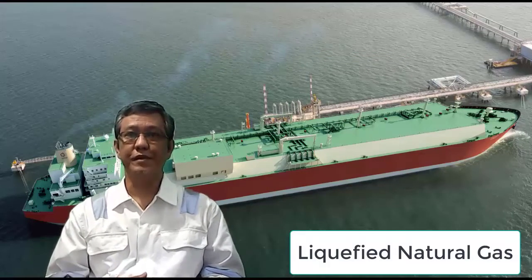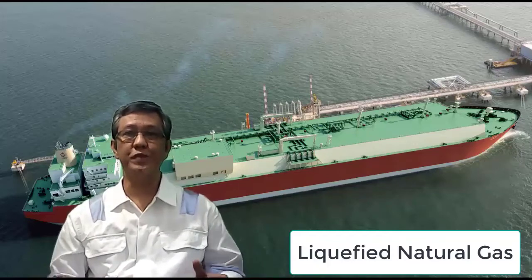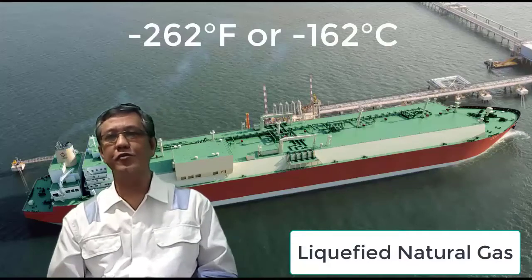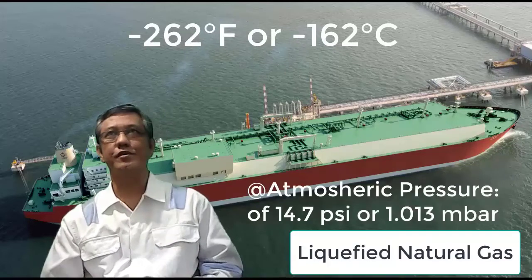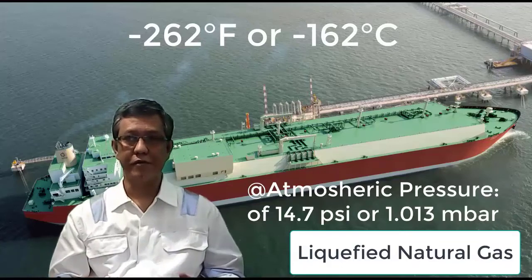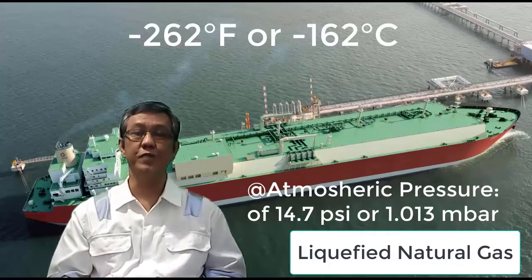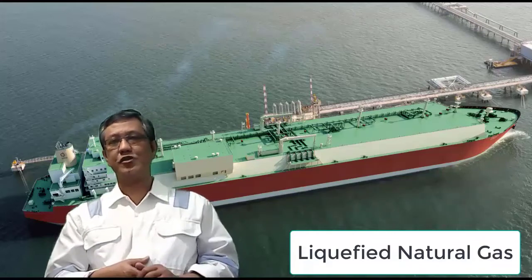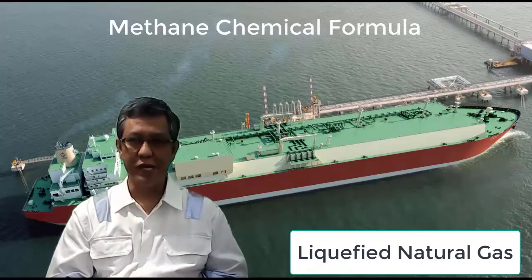The typical properties of LNG: LNG is simply natural gas that has been cooled to its liquid state at atmospheric pressure, at minus 260 degrees Fahrenheit, or equivalent to negative 162 degrees Celsius. Atmospheric pressure is about 14.7 PSI — pounds per square inch — or approximately 1.013 bar.